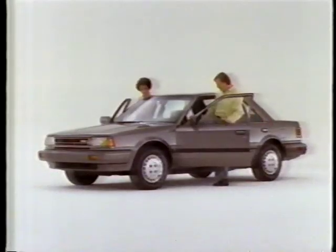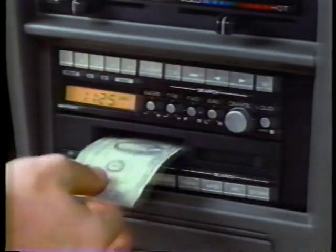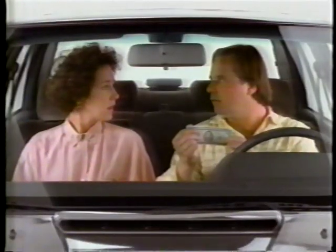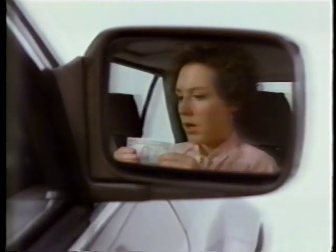The Nissan Stanza GXE is equipped with a host of standard features any family can appreciate, like a four-speaker stereo cassette system, power mirrors, even power windows, door locks, and antenna — all standard.